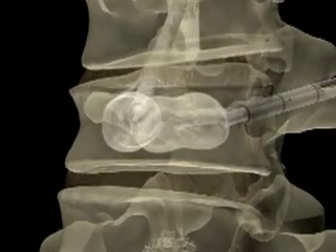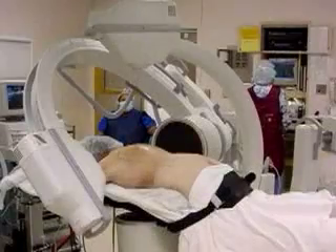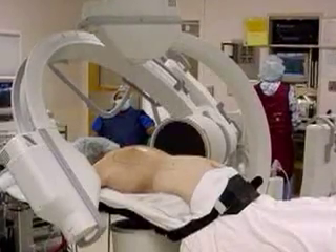Prior to injecting the cement-like material, a special balloon is inserted and gently inflated inside the fractured vertebrae. The goal of this step is to restore height to the bone, thus reducing deformity of the spine.